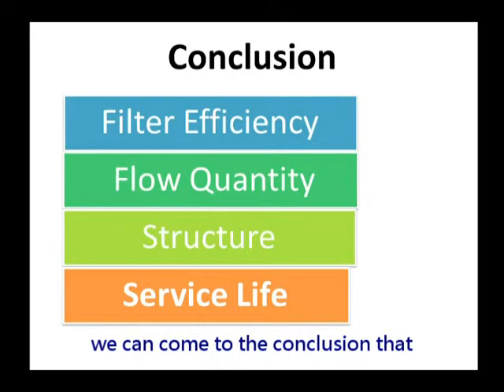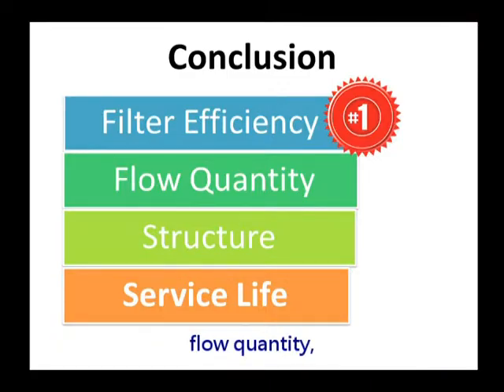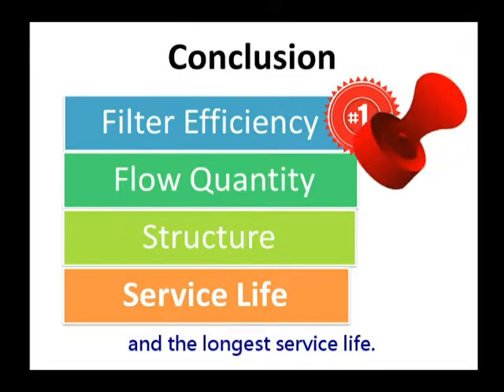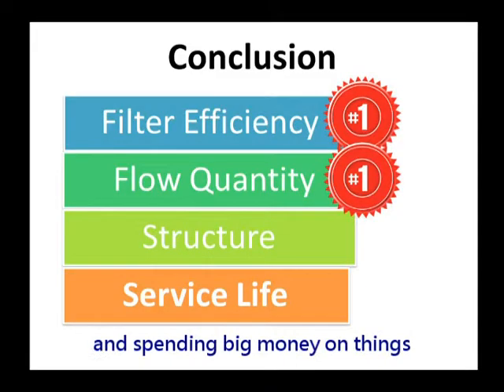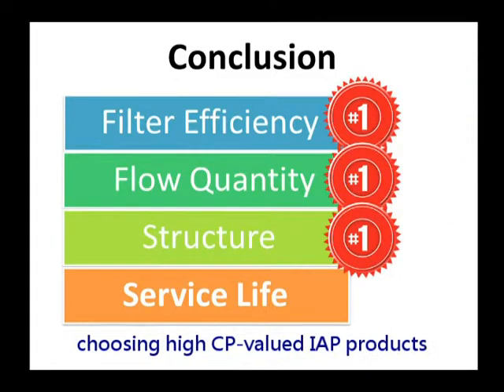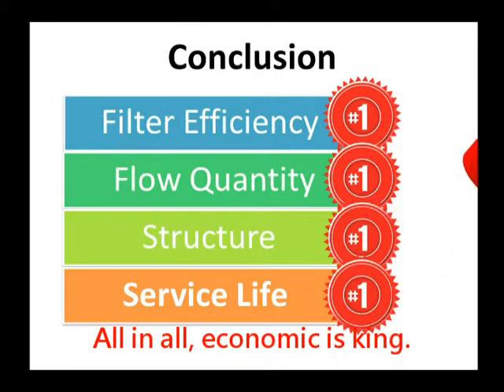Based on the test data, we can conclude that the IAP oil filter has the best filter efficiency, flow quantity, structure, and the longest service life. Instead of choosing expensive original brand parts and spending big money on ordinary results, choosing the high cost-performance value of IAP products is much more sensible. All in all, economic is king.